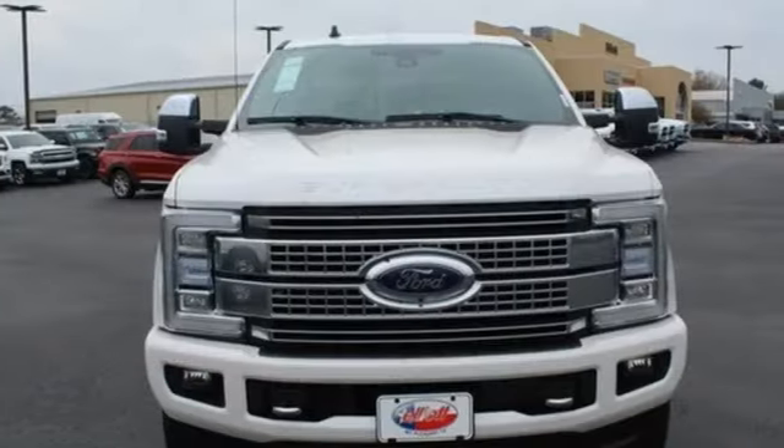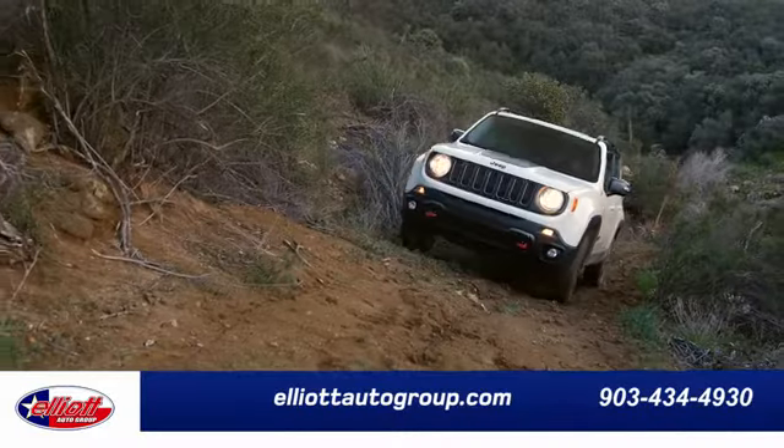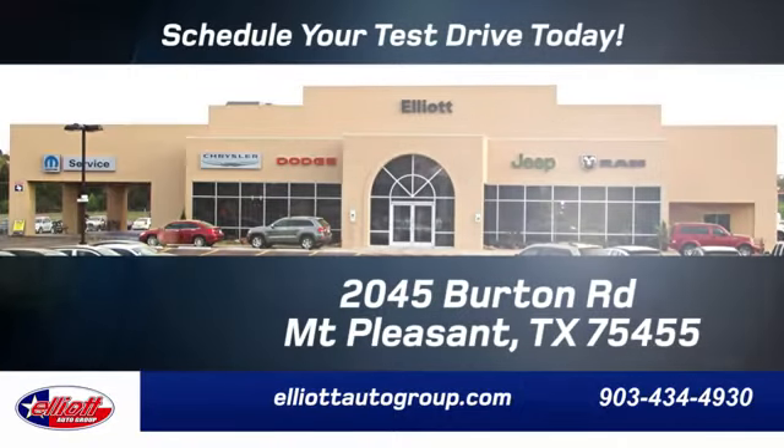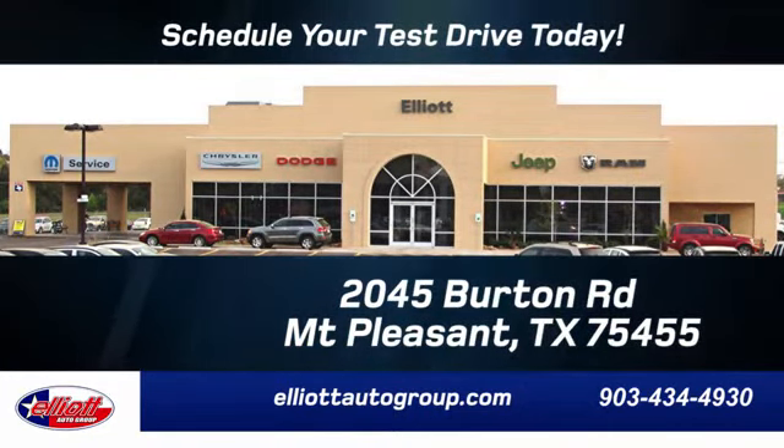Someone's going to drive this fantastic vehicle off the lot — should be you. Test drive it today. Elliott Auto Group: we don't do things the old way, we do them the right way. Schedule your test drive today. We're located just off I-30 on Burton Road in Mount Pleasant.